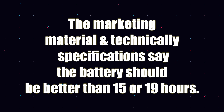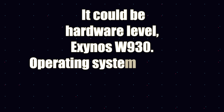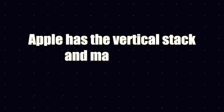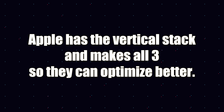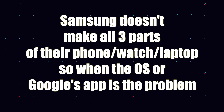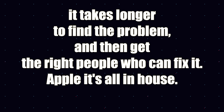Myself and other testers reported the problem with log files to our liaison. I don't know exactly what Samsung knows, but I saw this problem in the watch beta in May and June — this person is referring to the One UI 5 Watch beta. I imagine Samsung doesn't want their watch having short battery life. The marketing material and specifications say the battery should last better than 15 or 19 hours. Yes, there's something not optimized that's draining the battery.